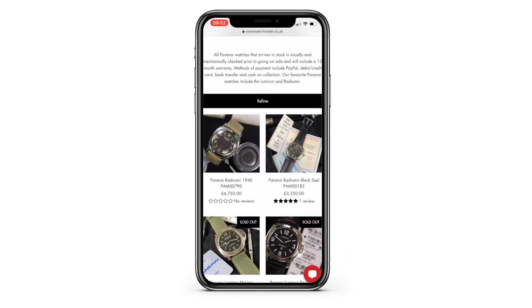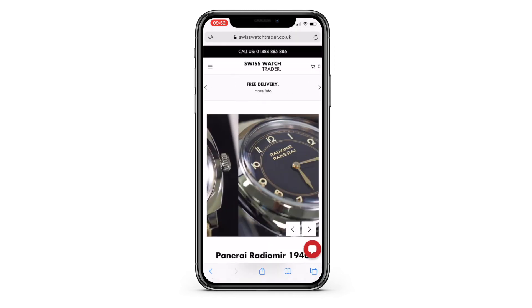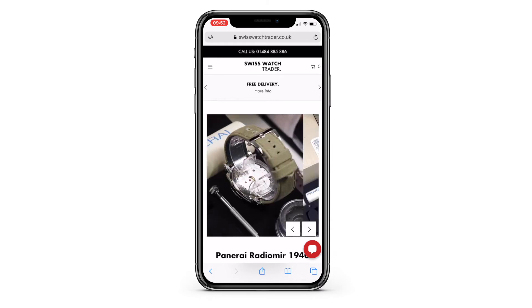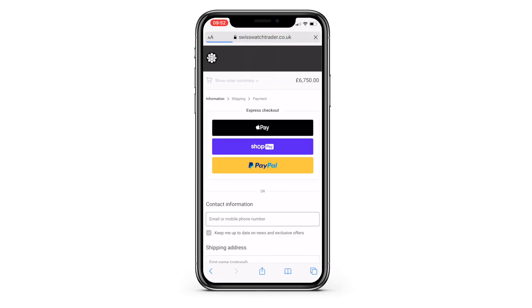We'll choose Panerai and go for the Panerai Radiomir limited edition PAM 00790. To purchase online, simply click on the 'Buy It Now' button. You will then be offered a number of options based on your previous buying methods.